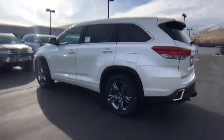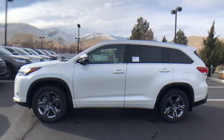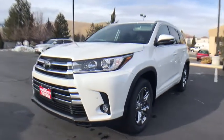Here are some of this vehicle's great options: traction control, steering wheel audio controls, keyless entry, backup camera, navigation system, all-wheel drive, anti-lock braking system, power liftgate.